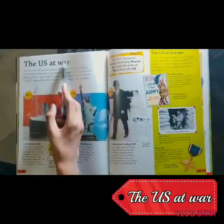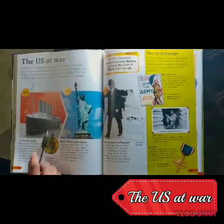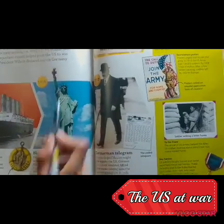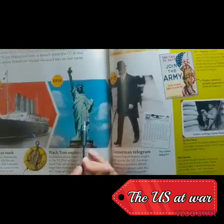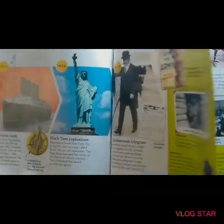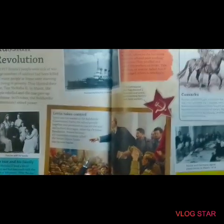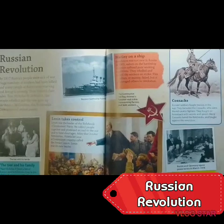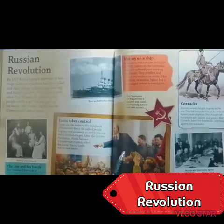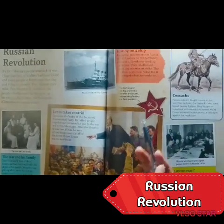And then the US joined the war — a ship was sunk by the Germans accidentally, and the Black Tom explosion damaged the torch of the Statue of Liberty, and then the US declared war on Germany. Then the Russian Revolution began — the Tsar and his family were executed and killed by Lenin. He took control and made Russia into a communist party.